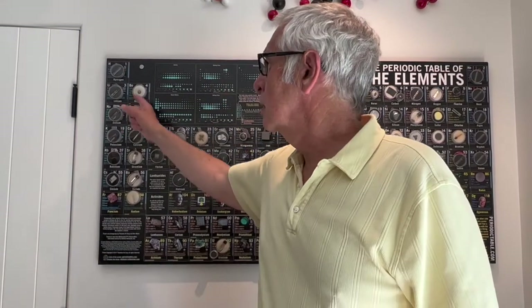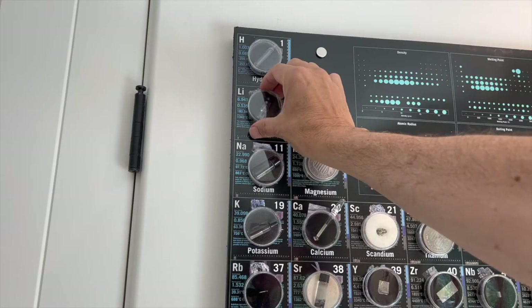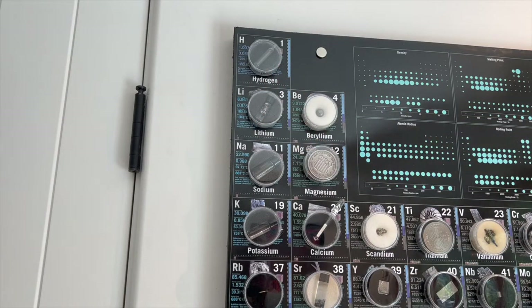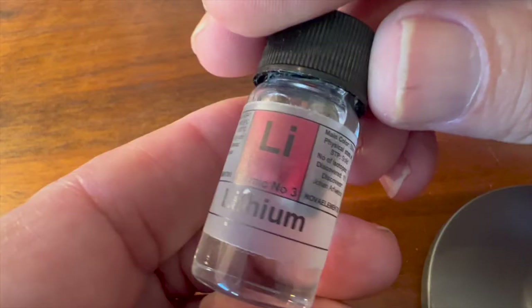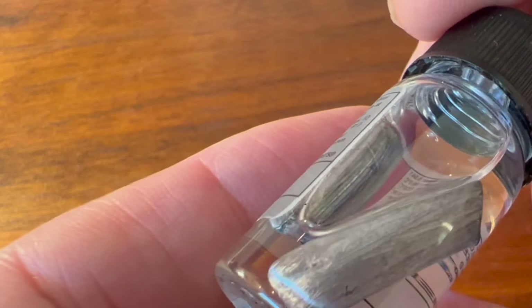I'm a scientist who likes to collect and learn more about the periodic table elements. Today we'll look at the lightest of the metals, lithium. Lithium is a member of the very reactive alkali metal group. It is a very soft silvery gray metal that is about half as dense as water, and here you can see it floating in mineral oil.